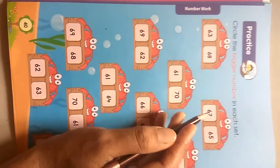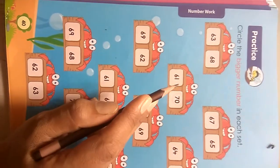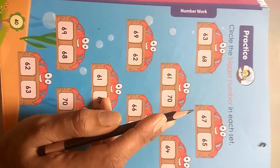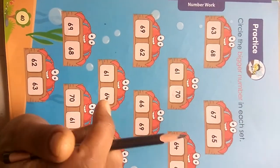Okay, now which number comes after in the series of the number line 61 to 70? The number that comes after is the bigger number.